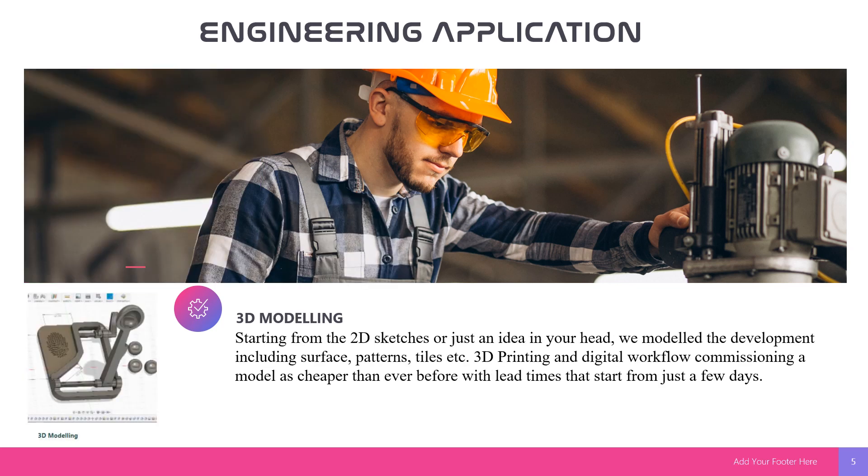For 3D modeling, starting from a 2D sketch or just an idea in your head, we handle the development including surface pattern tiles. 3D printing and digital workflow — commissioning a model is cheaper than ever before, with turnaround time starting from just a few days.